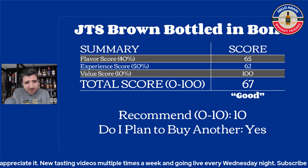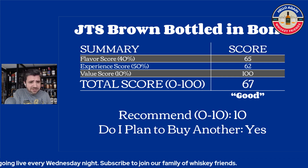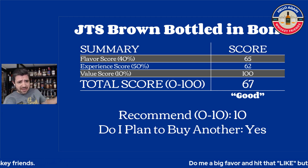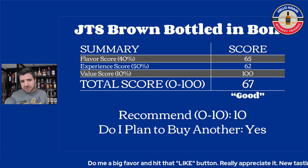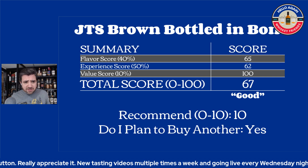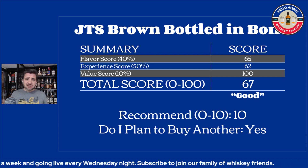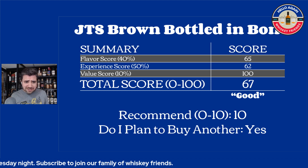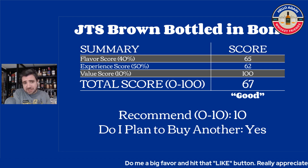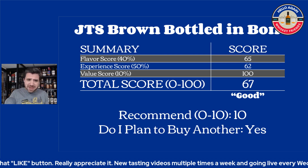It just doesn't have any complexity — it is what it is, and there's nothing wrong with that. They're only charging $15-$16. So ultimately you get a final score of 67, which makes it a 'good pour' in the scoring system. For the recommend, I give it a 10 out of 10 — everyone should try this. You should understand all parts of the shelf, and if you're coming into Kentucky on vacation and nothing's impressing you, grab this. Do I plan to buy another? Yes — I'm going to keep serving this and put it in blinds all the time.